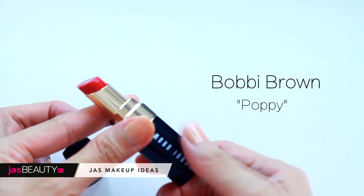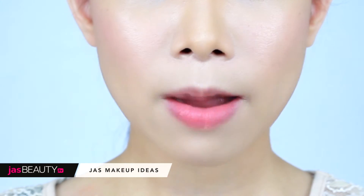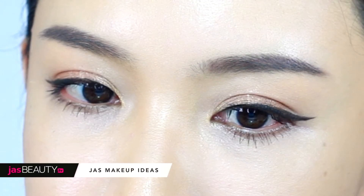Use poppy brown — Red Poppy — for the lips. Lightly dab on the lips to make it look natural. Done, and here's the final look!